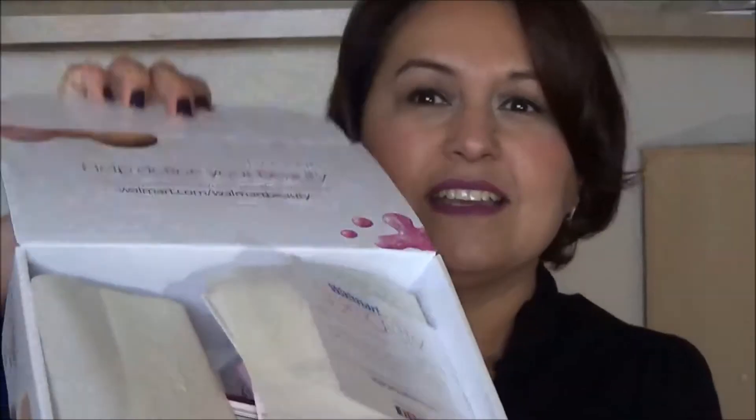I want some anti-aging samples to try out. So here's the box. Let's see if I can open it up. I think I opened it up backwards. Here we go. So this is what it has — let's take a look. It comes with a Walmart Beauty little card. I'm going to jump into the goodies, and this is what it looks like. Let's take them out one by one.